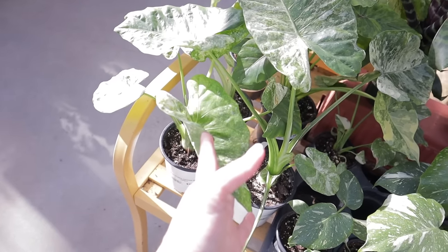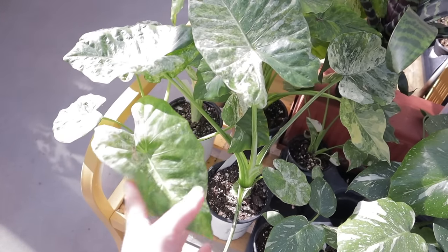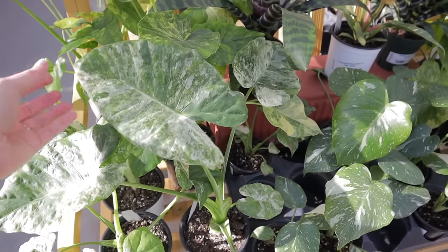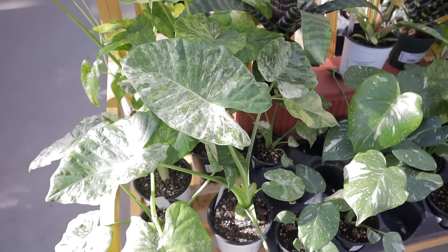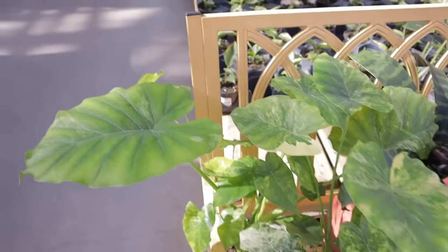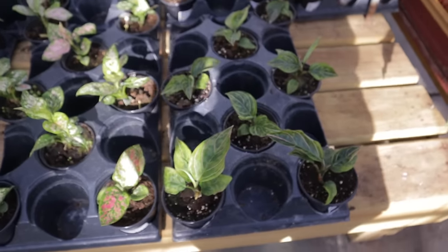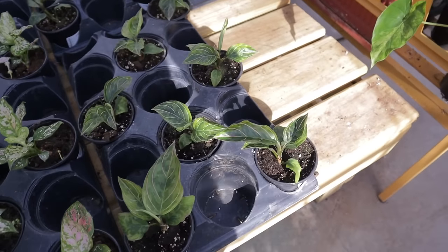This is the Alocasia Odora Batik and they are $29. Can you believe that? A beautiful variegated Alocasia for $29 — that is just amazing. I'm definitely going to be having a haul today to say the least.